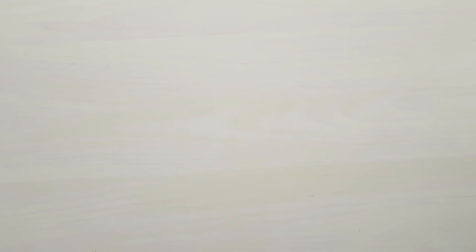So that is it for this video. A special thank you to Mimi Box for sponsoring this giveaway. Don't forget to like and subscribe, and I will see you guys in my next one.